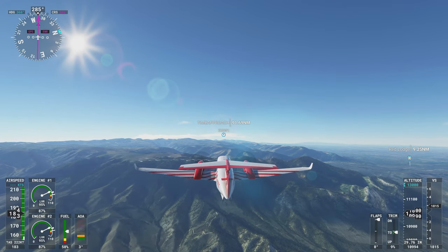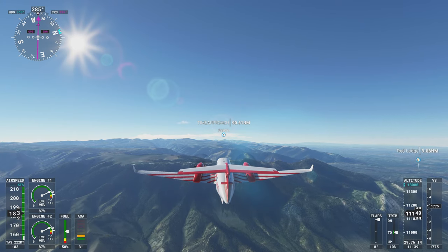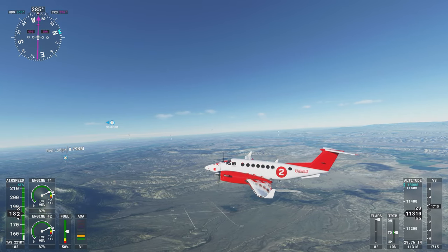I haven't really ever been to this part of the world. I have been to Jackson Hole, Wyoming, but I'm not really sure where that is in relation to where we are.